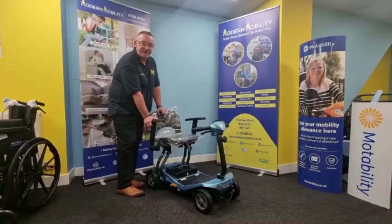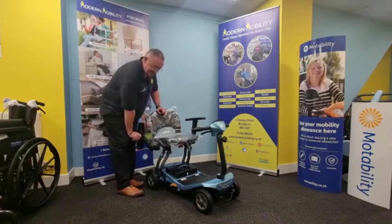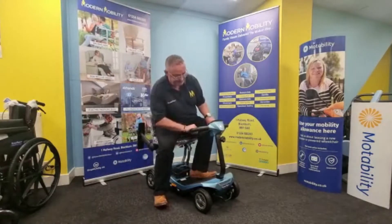Other great features of the Smiley Auto Folding are these adjustable armrests, which give you easier access to the scooter, like so.